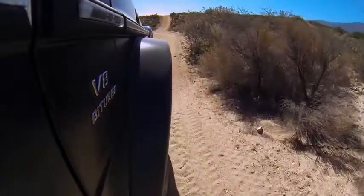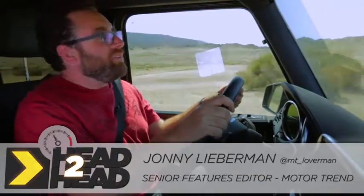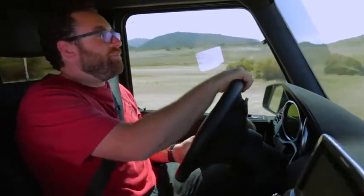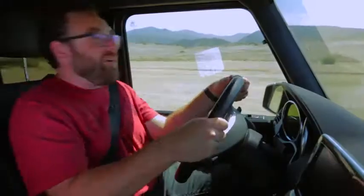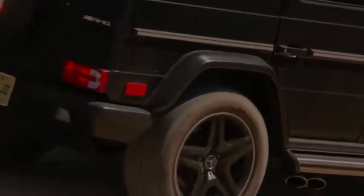Here we are in the Mercedes-Benz G63 AMG, or as we've affectionately taken to calling it the Mordwagon, which is German for murderwagon, because this thing is so black. Our camera guys have been bitching and moaning about it all day — this car is sucking up every ounce of light there is, not only because of the matte paint, but because it's just so evil.